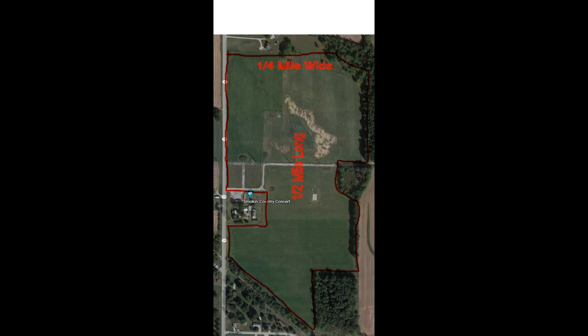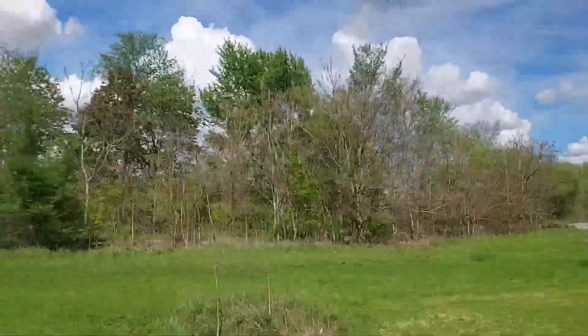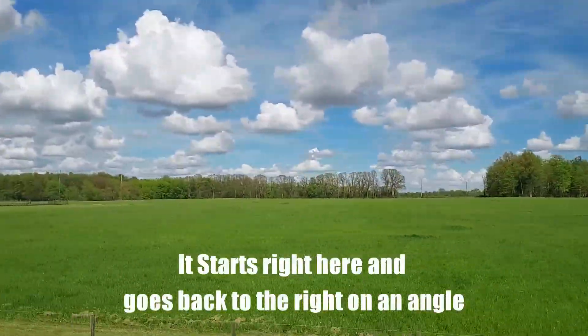This is an aerial view of the new Easy Riders location here in Ohio. We drove by this place on May 13th. The place is about a half mile long and a quarter mile wide — all grass.